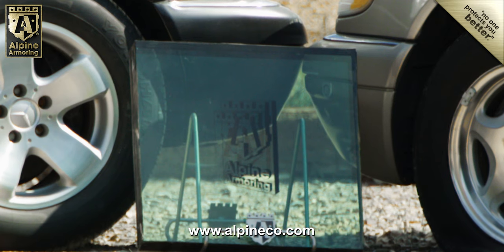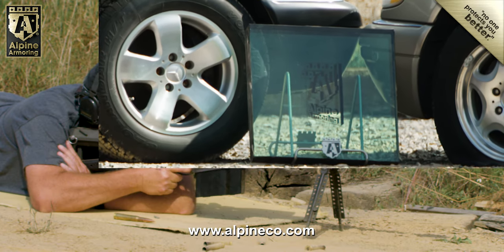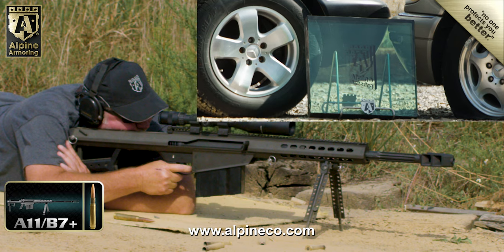To find out the stopping power of the Alpine A11 B7 Plus certified glass, we took a piece to our ballistic testing facility where we shot it with a high-velocity 50 caliber round from a Barrett 12-barrel rifle.